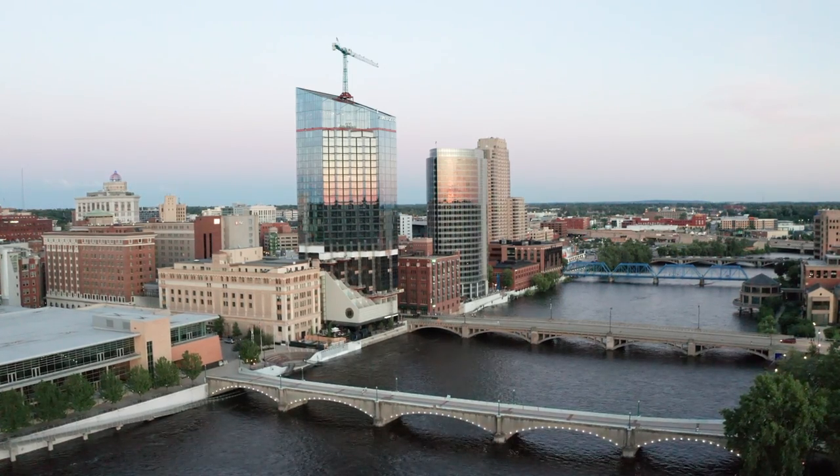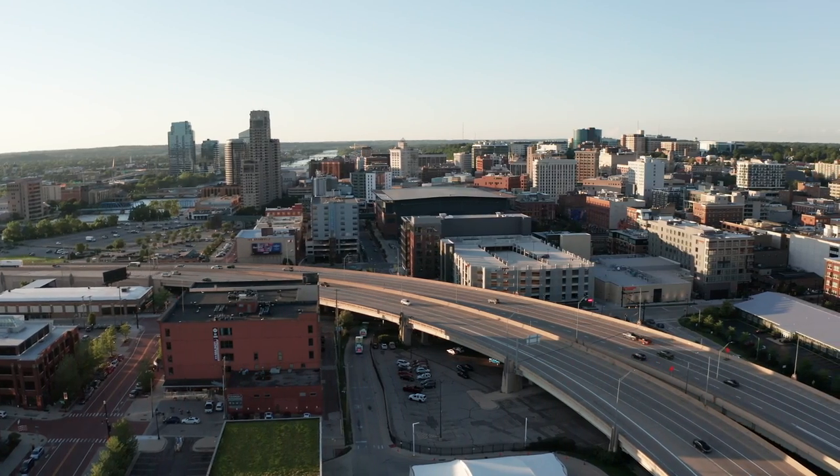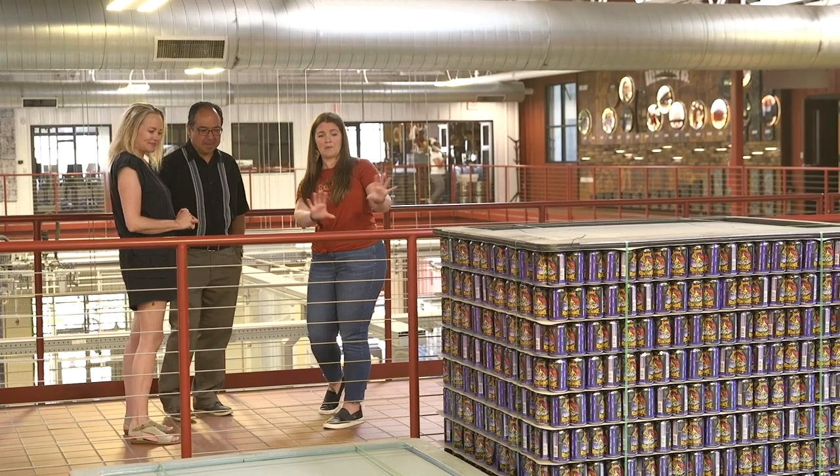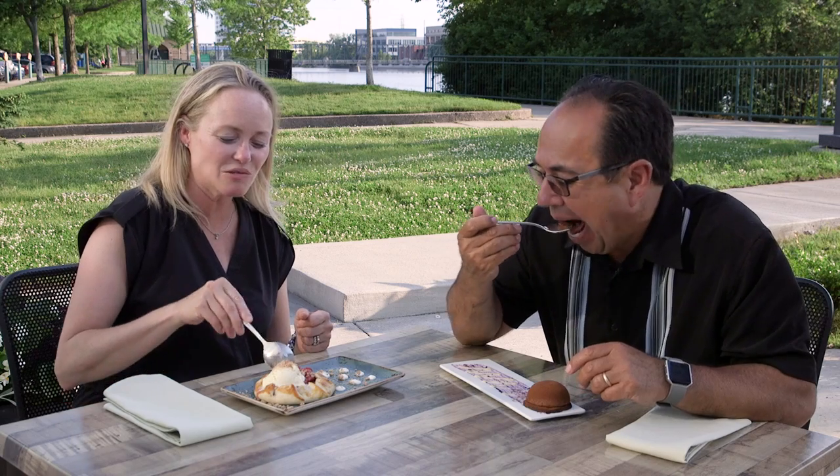Furniture City, River City, Beer City — no matter what you call it, Grand Rapids is a growing destination for travelers. Today John and Amy will show you a few of their favorite things to see, do, and eat around town.